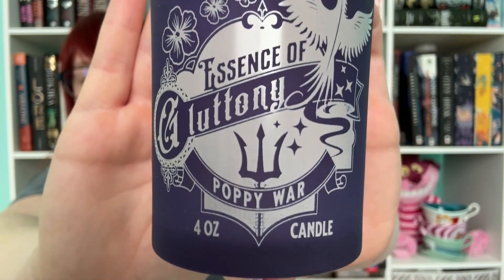All right, we have two more boxes. Let's open this because I think this is the candle. It looks like it's blue — oh, purple. Essence of Gluttony. This one is inspired by The Poppy War, which I still have yet to read. It is on my list of 23 books in 2023 that I want to read. I can smell it but I don't know what it smells like because I'm awful at guessing. It's not foodie or anything. We're in spring so we get a lot of floral, fruity scents, which isn't my favorite, but I do love this purple jar that it's in.